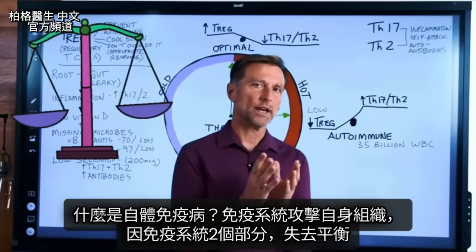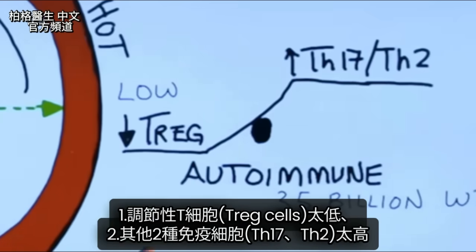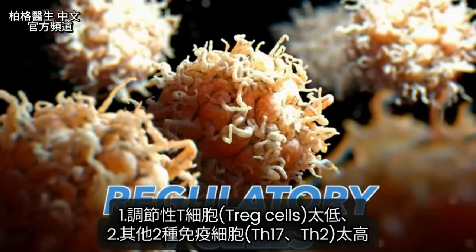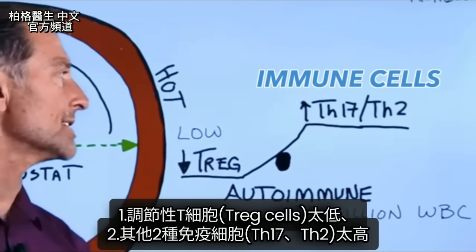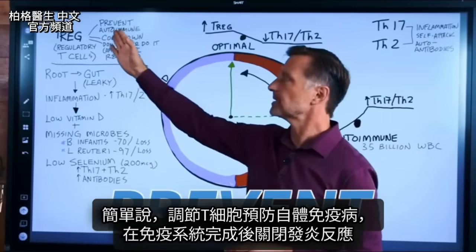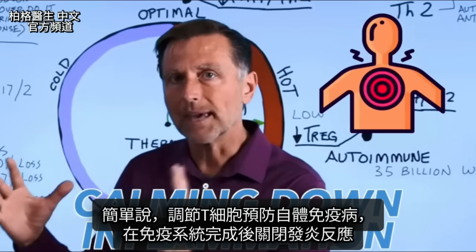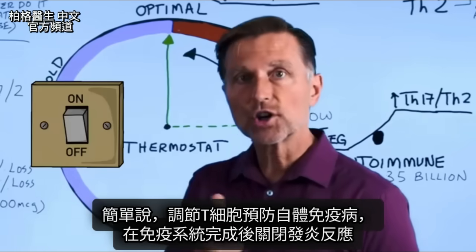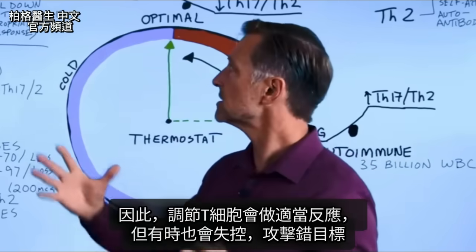What's really happening with the immune system is we have two parts of the immune system that are out of balance. We have either a very low amount of this thing called regulatory T cells, and at the same time we have high amounts of these other two immune cells. All you really need to know is that these Treg cells prevent autoimmune diseases. It's all about calming down the inflammation — after your immune system is done its job, the Treg cells turn it off. The Treg cells are all about appropriate response.